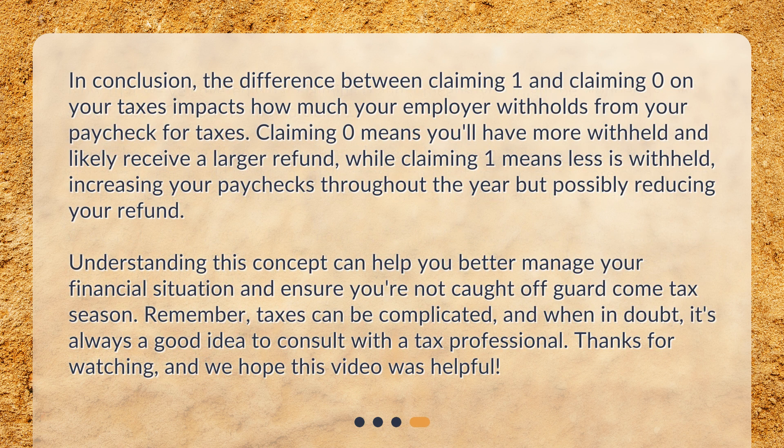In conclusion, the difference between claiming one and claiming zero on your taxes impacts how much your employer withholds from your paycheck for taxes. Claiming zero means you'll have more withheld and likely receive a larger refund, while claiming one means less is withheld, increasing your paychecks throughout the year but possibly reducing your refund. Understanding this concept can help you better manage your financial situation and ensure you're not caught off guard come tax season. Remember, taxes can be complicated, and when in doubt, it's always a good idea to consult with a tax professional. Thanks for watching, and we hope this video was helpful.